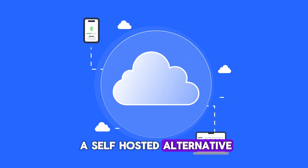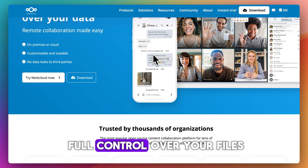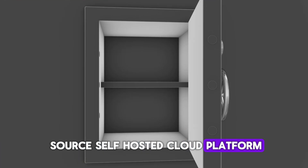Are you looking for a self-hosted alternative to Google Drive or Dropbox? Nextcloud promises full control over your files, your data, and your privacy. But is it worth setting up? Nextcloud is an open-source, self-hosted cloud platform.